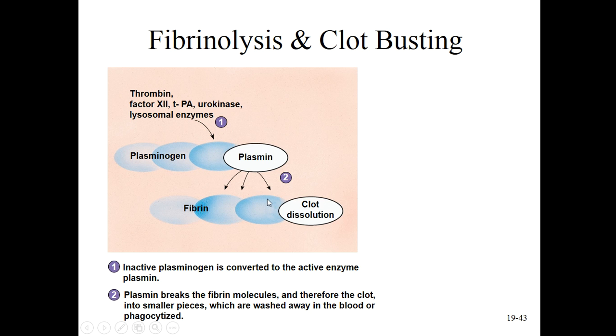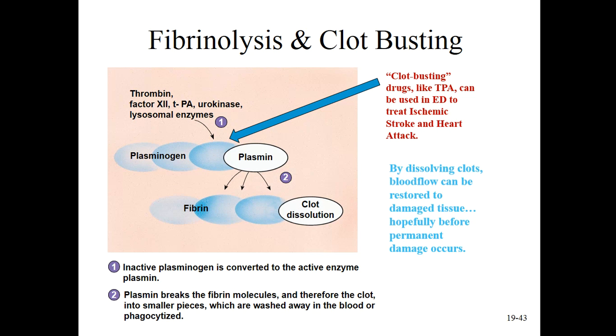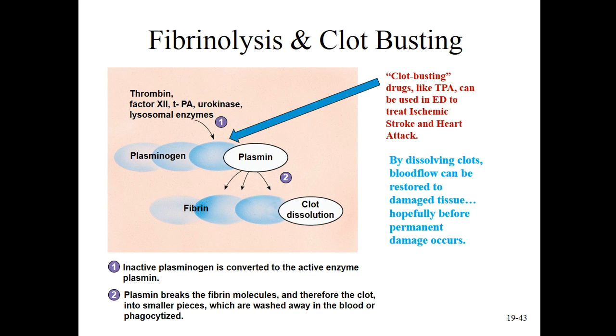That happens normally as a wound is healing, but of course we can take advantage of that. Have you heard of TPA - clot buster? TPA stands for tissue plasminogen activator, and it is often used in emergency departments to treat ischemic stroke or heart attacks. Heart attacks and strokes are both caused by blood clots forming in the brain or heart when we don't want them to. If we can catch these processes early enough by using clot busters, we can dissolve the clot and restore blood flow, hopefully before permanent damage occurs.